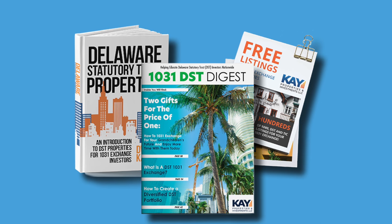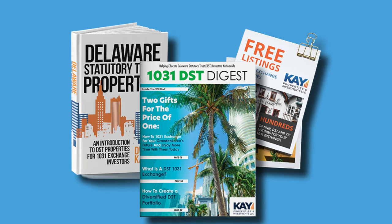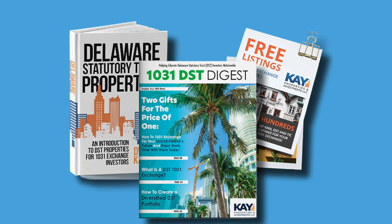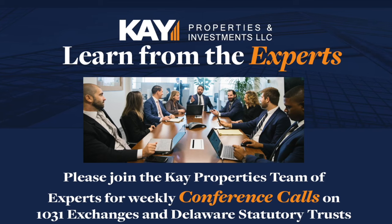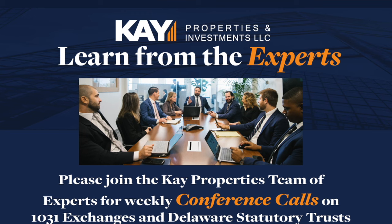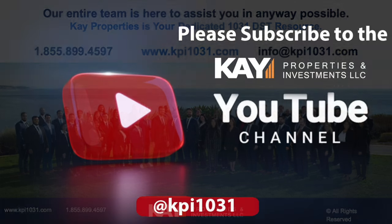You'll also get a free subscription to the 1031 Digest magazine, which includes case studies, tenant overviews, and educational resources. You'll get access to our 1031 Exchange educational conference calls that we host every week with investors and potential investors. Our team has completed many Delaware Statutory Trust transactions and has helped thousands of investors nationwide complete their 1031 exchanges into DST properties.